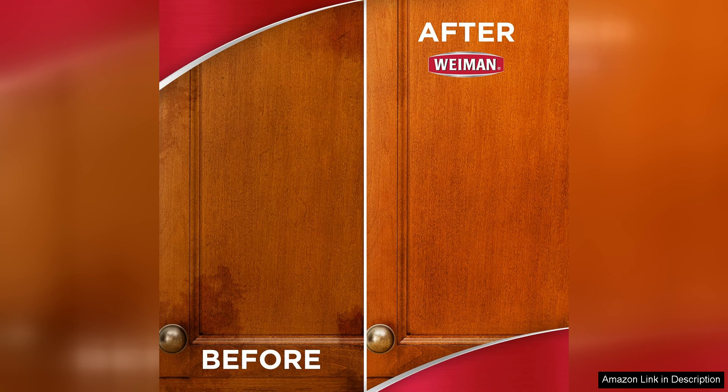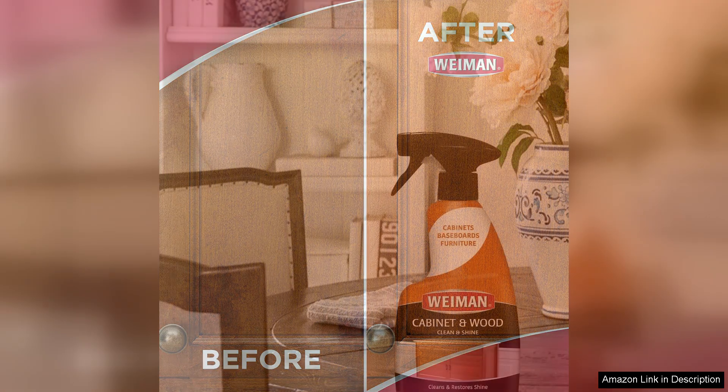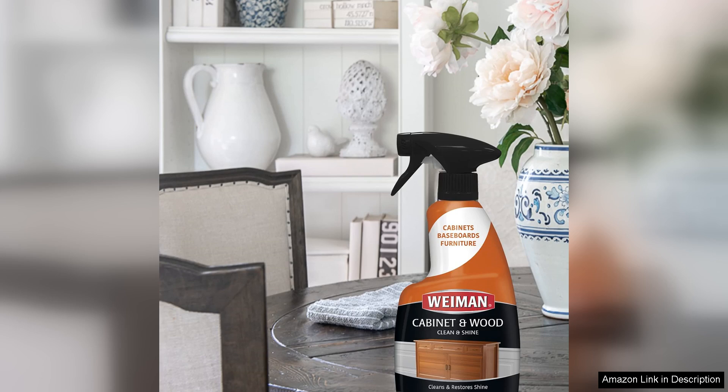Another key benefit is its versatility. While it's perfect for cabinets, it can also be used on wood furniture, panelling and even laminate surfaces. This makes it a great all-in-one solution for those who want to simplify their cleaning routine.